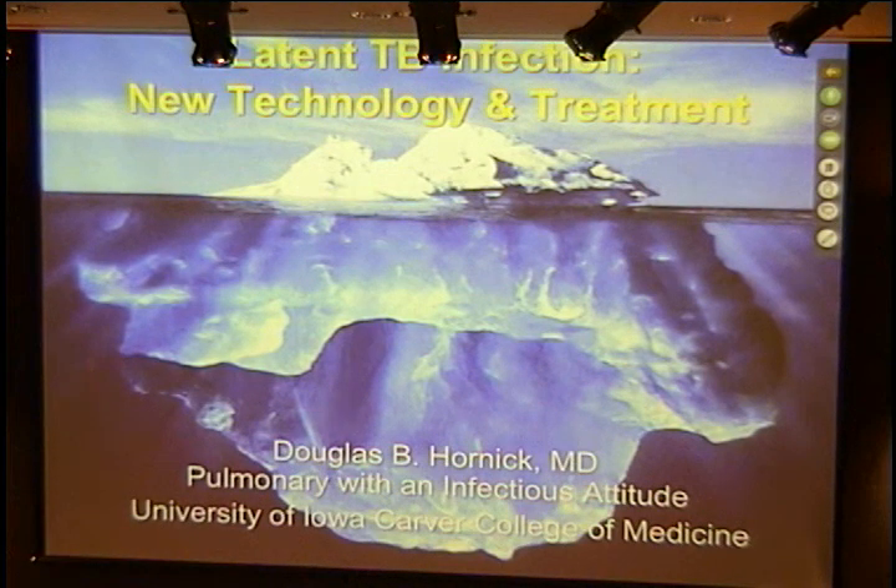Good afternoon. Welcome to Grand Rounds today. As always, I will request that you sign the attendance record at the back of the auditorium, and even more importantly, fill out the program evaluations and give the CME committee any ideas you might have in regards to future topics or future speakers.